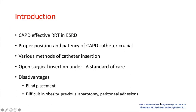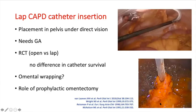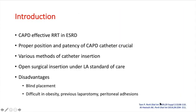Various methods of catheter insertion have been described in the literature. However, open surgical insertion under local anesthesia is the current standard of care. It has the disadvantage that placement of the catheter in the pelvis is a blind technique, which is particularly difficult in patients with obesity, previous laparotomy, or peritoneal adhesions.